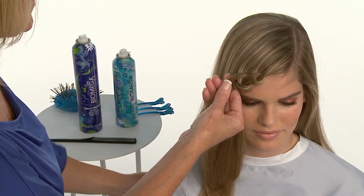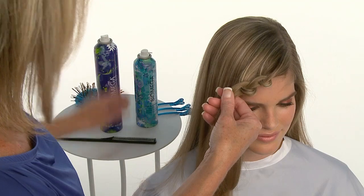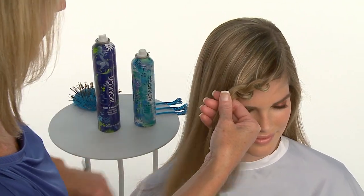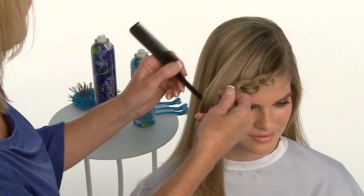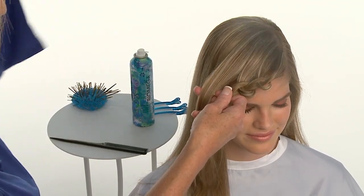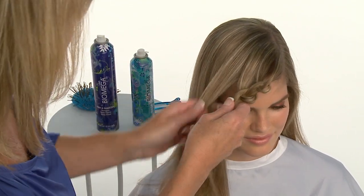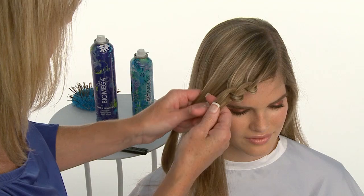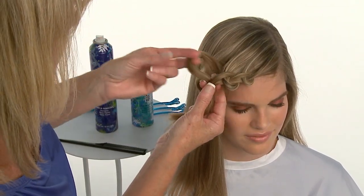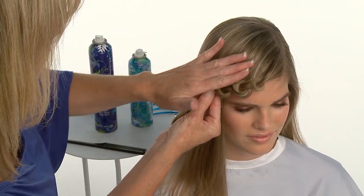For this technique, Donna recommends standing in a stationary position and rotating the chair to avoid changing your hand position, which could disturb the pattern of the knots. She also recommends using a rat tail comb, which allows you to easily section and smooth the hair with the same tool. Be sure to keep your sections approximately one inch wide, but as you travel across the curvature of the head, always make your part level with where the knots are placed as opposed to above or below. This allows the hair to remain in its natural fall and helps avoid revealing the scalp.